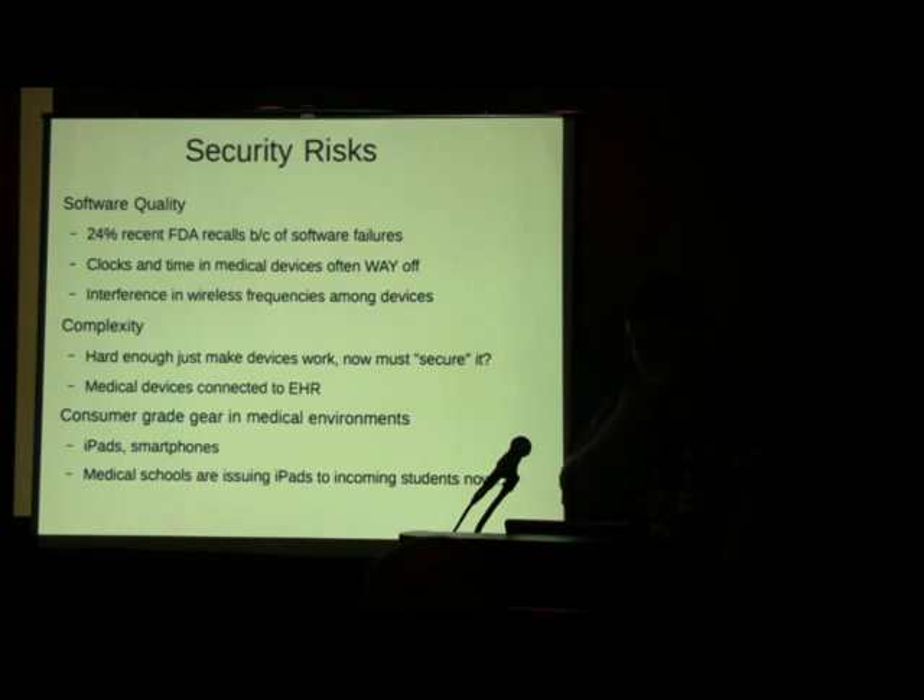Software quality is a real problem. A recent report showed 24% of FDA recalls were due to software failure — some bug in whatever it was. Another report found clocks in medical devices were off by up to five minutes in about 20% of cases. There's also a lot of wireless interference in hospital environments: RFID, Zigbee, HVAC systems, and tons of different Wi-Fi variants all competing. The complexity that comes with this is pretty scary.